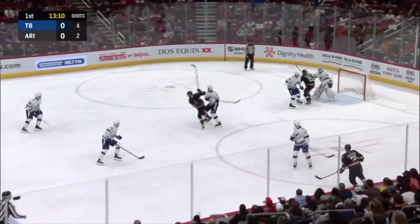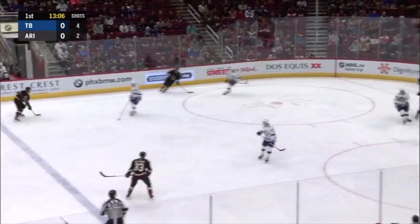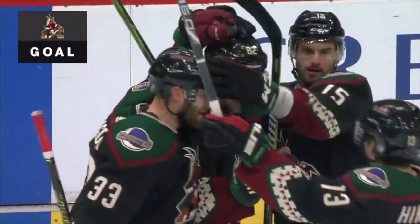Coyotes buzzing now. Osterly with a shot. As Richardson will pick it up. And Osterly again! He scores! 1-0 Coyotes!